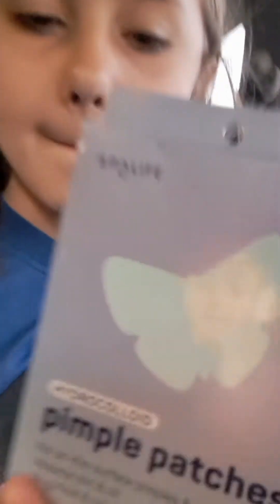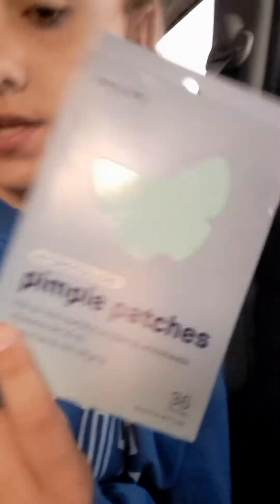From TJ Maxx, I got these Butterfly Pinkful Patches. And this is the last thing from TJ Maxx — I got Live Green Relaxing Lavender Vanilla Body Wash, and it smells amazing.